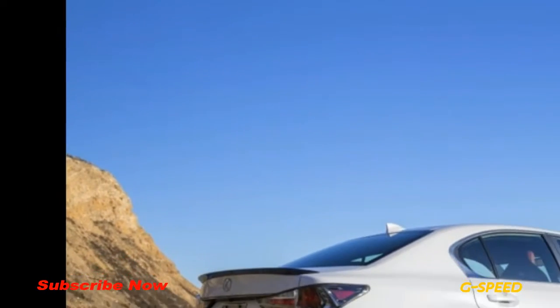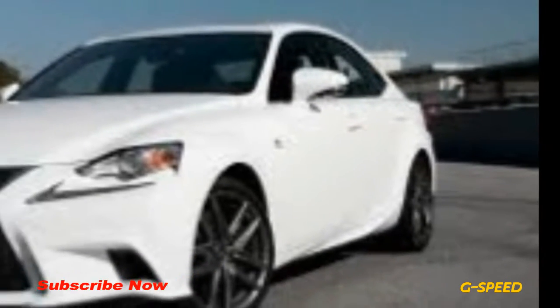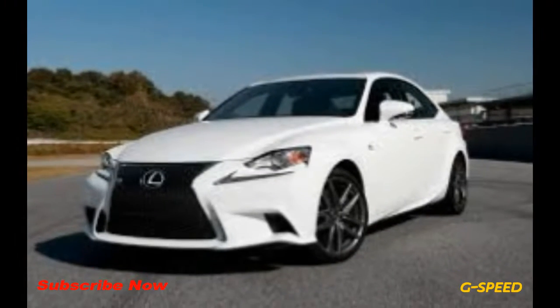Lexus, however, will send just 340 10th Anniversary Edition models to our shores — 240 RCF coupes and 100 GSF sedans.